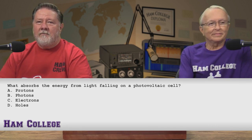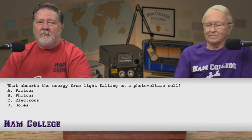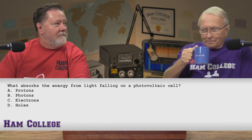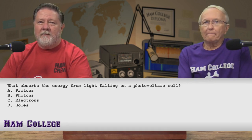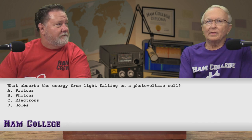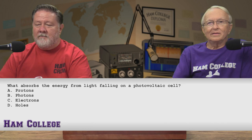What absorbs the energy from light falling on a photovoltaic cell? A, protons — those are in with neutrons, I don't think it's going to be protons. The photons sound kind of like photo. It's not holes — holes would just let something pass through. So I'm going to go with C, electrons. That's my final answer.